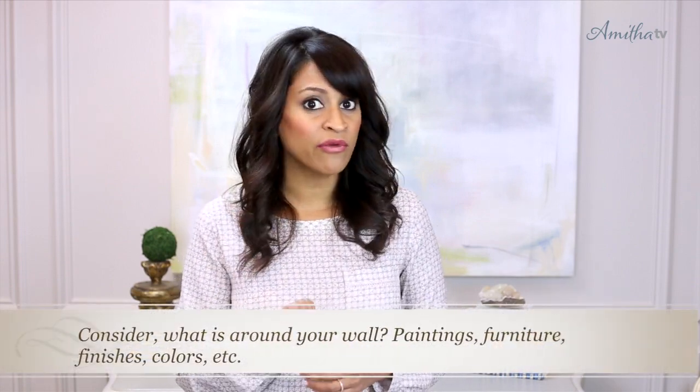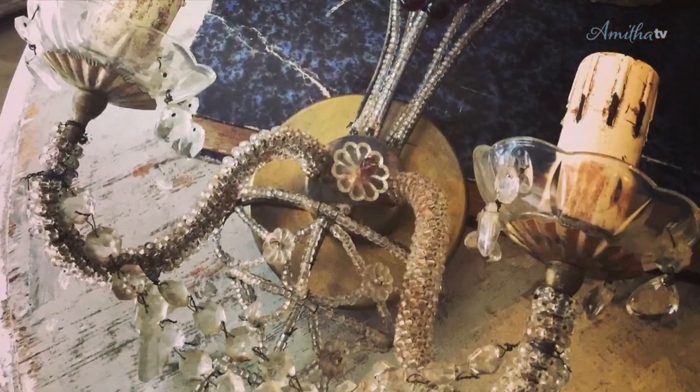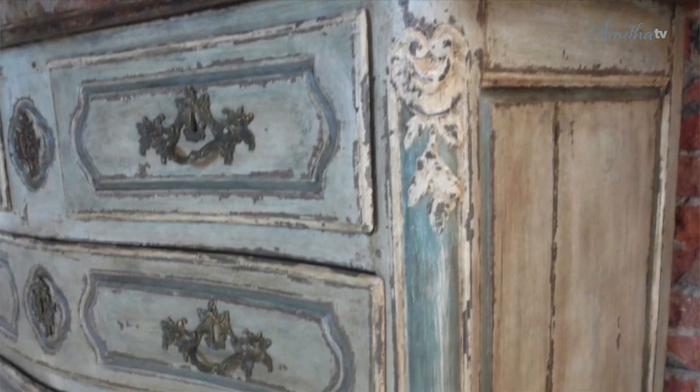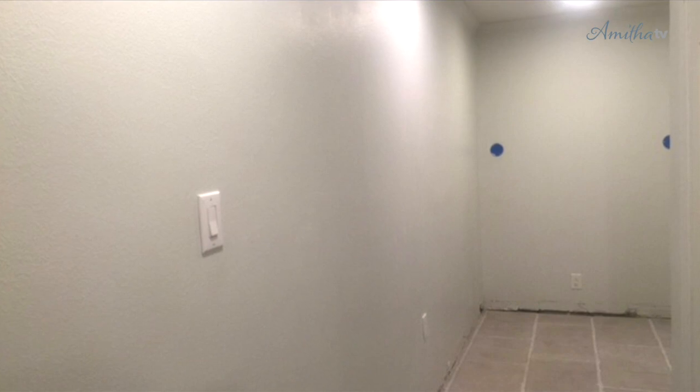When deciding how to address this wall, I definitely considered a few things. I looked at what was surrounding this wall — the chinoiserie painting, possibly crystal sconces, all with hints of gold, and a piece of painted furniture. I also considered the ceiling heights, which are about eight feet in my space, and the hallway width, which is three feet wide at one point and then opens up to a maximum of five feet. So there really wasn't much room to hang a huge painting.